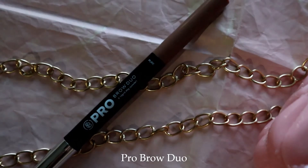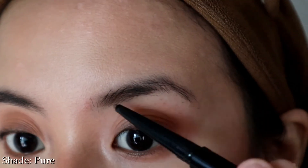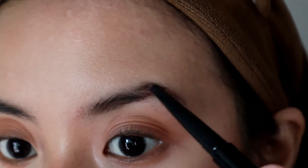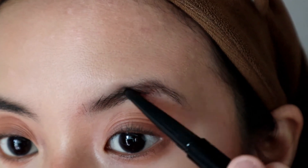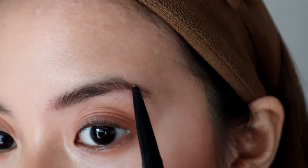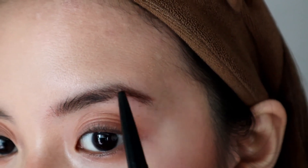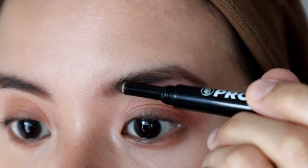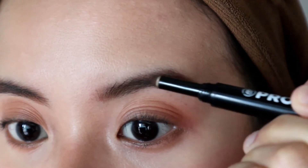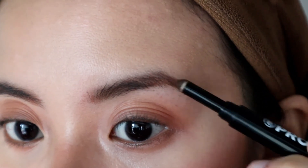I'll do the brows with the Pro Brow Duo. This product comes with a micro pencil on one end, which can be used to precisely line and fill in the brows. I'm using the shade Pure, which is a brown shade that matches my current hair color. Then I'll fill in the rest of my brows with the powder on the other end. If you want thicker and bolder brows, this brow powder is the way to go.